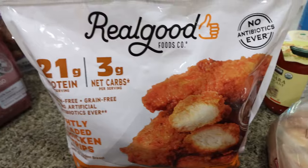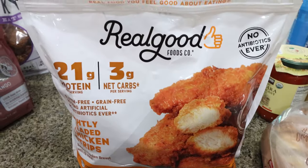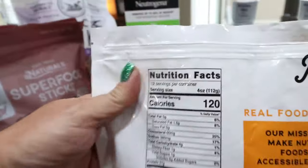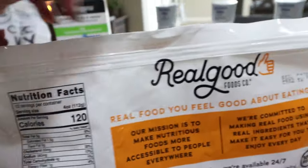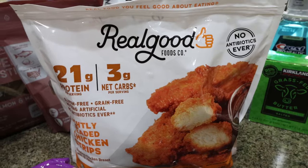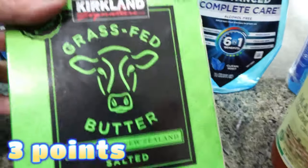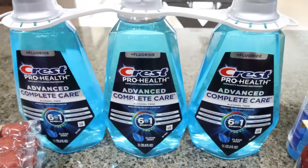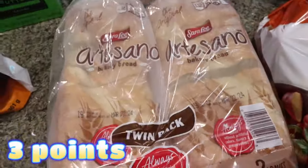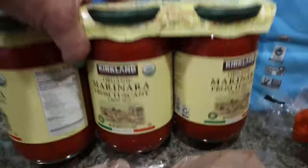I was so excited to find the Real Good chicken strips at my Costco - they haven't had them every time I've been. I usually buy the nuggets but I'm not picky. This was $15, which is incredible since I pay $7 for the small bag at Walmart. They have 120 calories per four ounces and 21 grams of protein - the macros are killer. I also grabbed Kirkland's Kerrygold butter dupe at $10 for the pack, the Crest Pro mouthwash on sale, and Troy's favorite bread at $4.99.